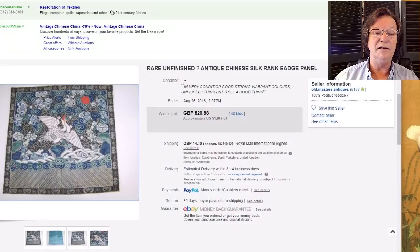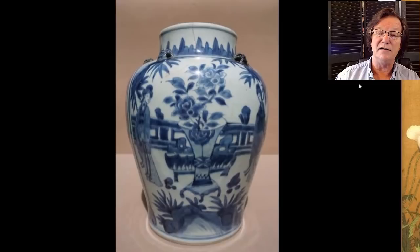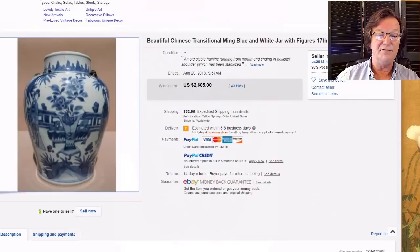There was this nice big transitional period jar with mask loop handles. I wondered how it would do because it had an obvious hairline right off the top, running maybe six inches down the body. Apparently the hairline didn't bother people too much — it brought $2,605. It was a beautifully done piece from a seller we haven't seen often, occasionally from Ohio.